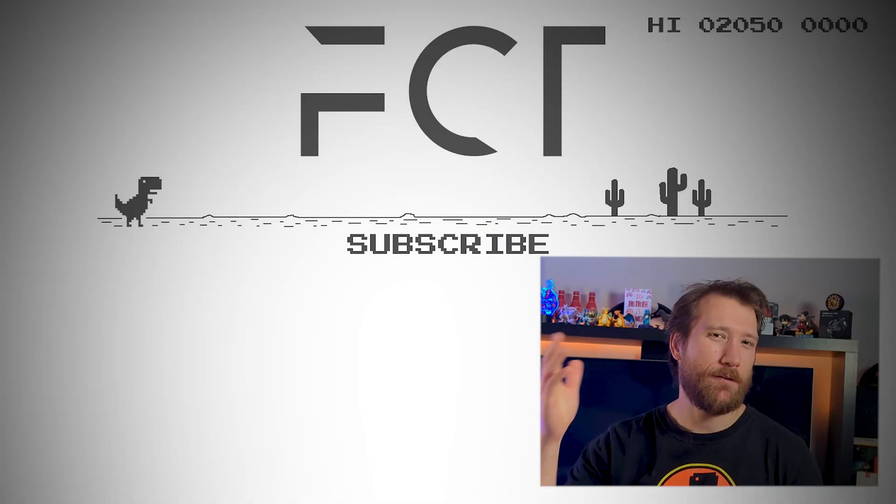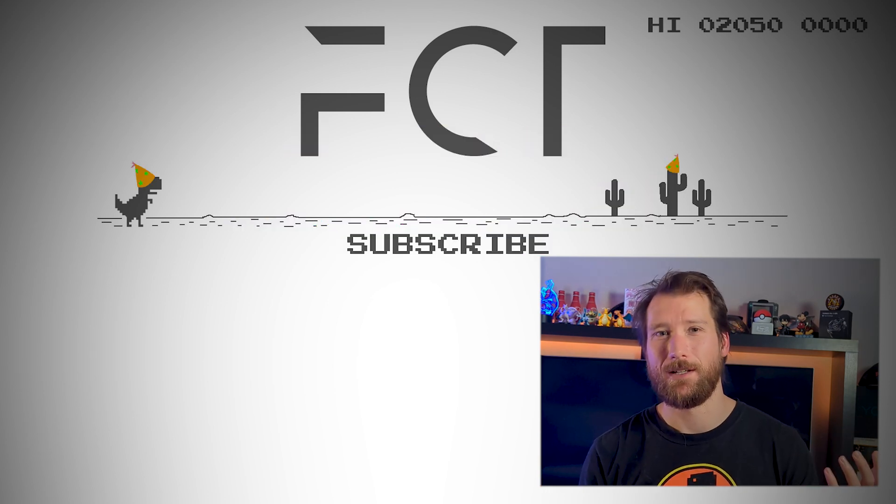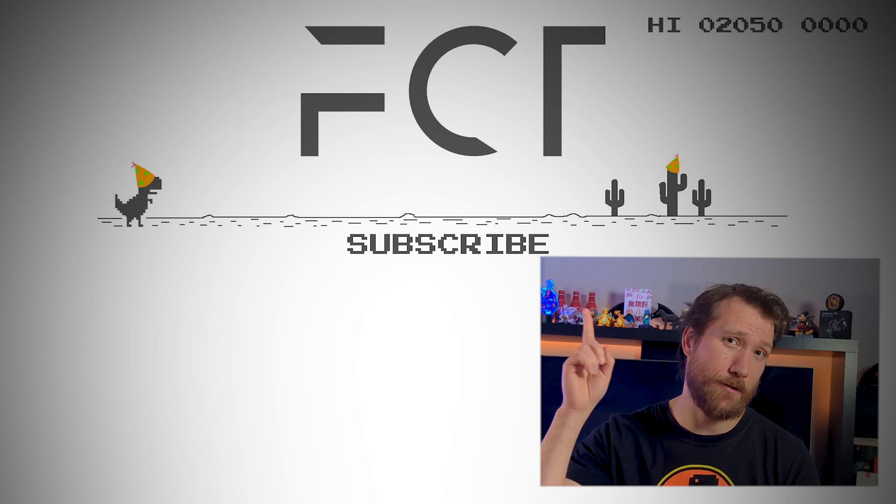Cheers for watching guys. If you found this helpful, a like and a sub really help the channel grow. While you're here, why not check out how the S6 Lite compares to the S4.